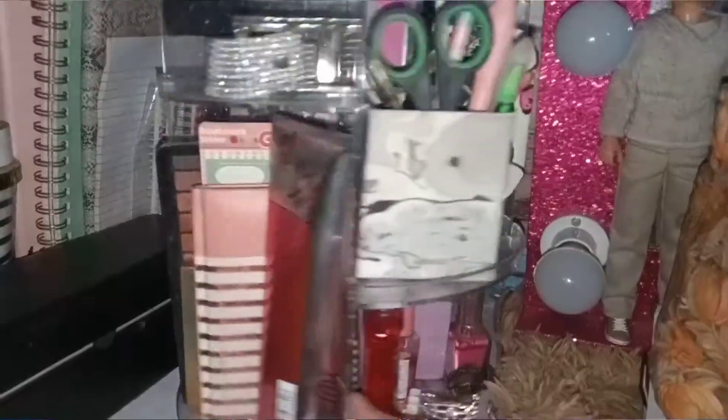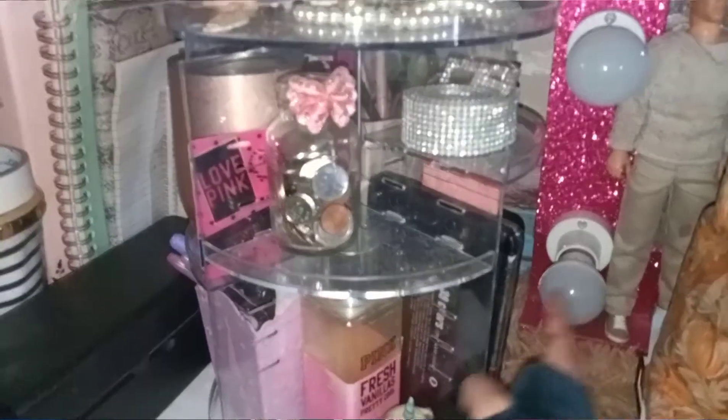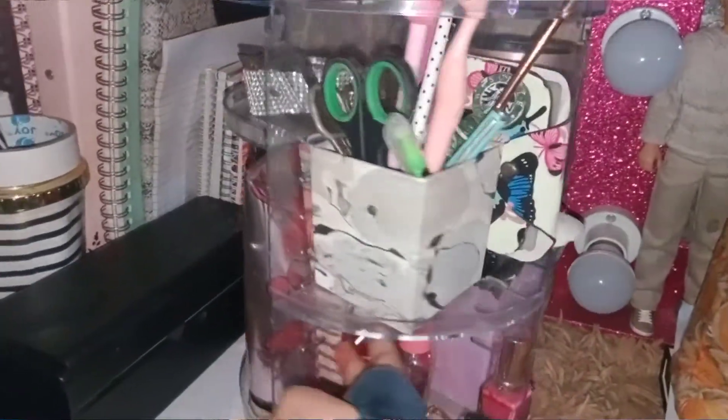I also have a 360-degree organizer. One thing I want to say — be careful putting fragile makeup items in it, because this is what I used before I had my vanity. I would rotate it and sometimes my foundations would fall. Thankfully nothing broke. You'll need to assemble it yourself.